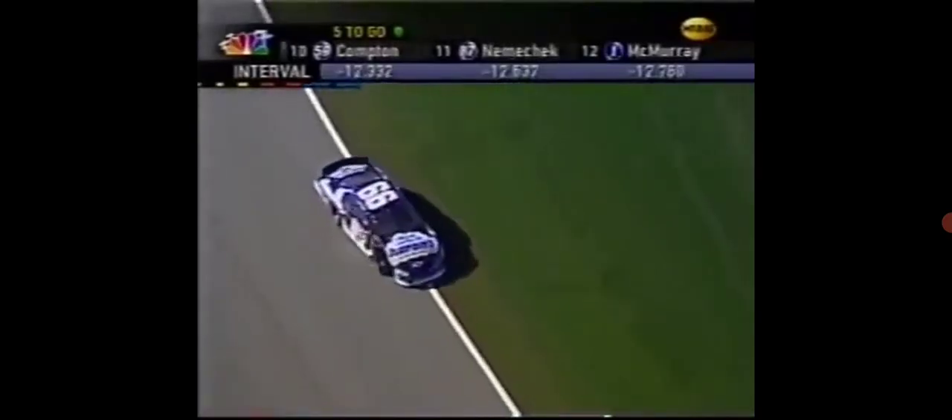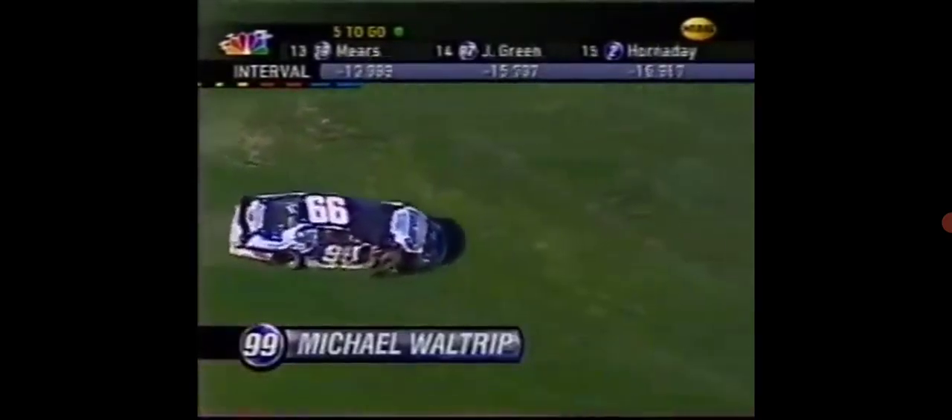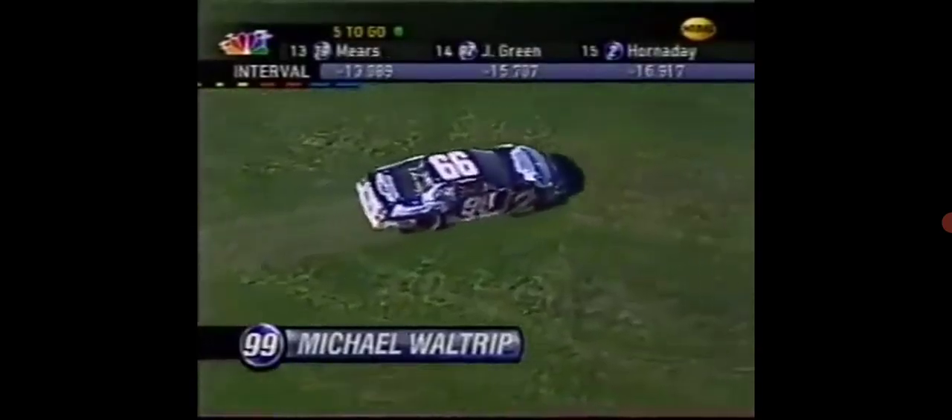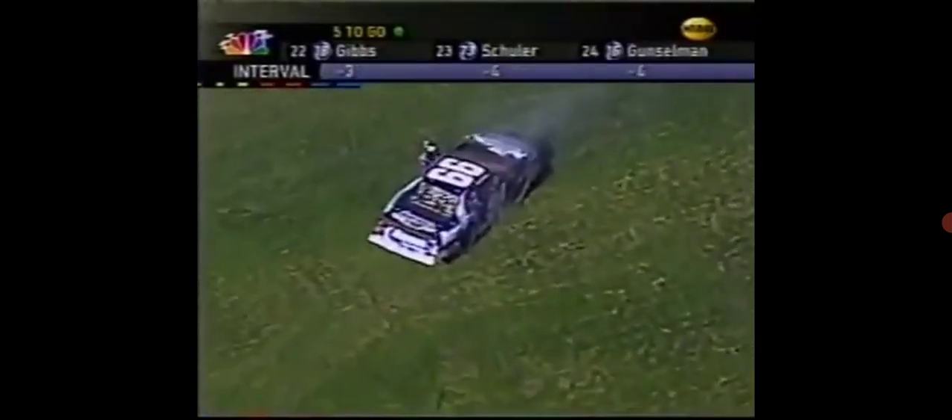They will probably not stop it under red — no caution yet, but it definitely will come out now. He stopped off the racing surface but inside the corner. Michael's getting out of the car. Now the caution comes out. So much heartbreak. That's unbelievable.